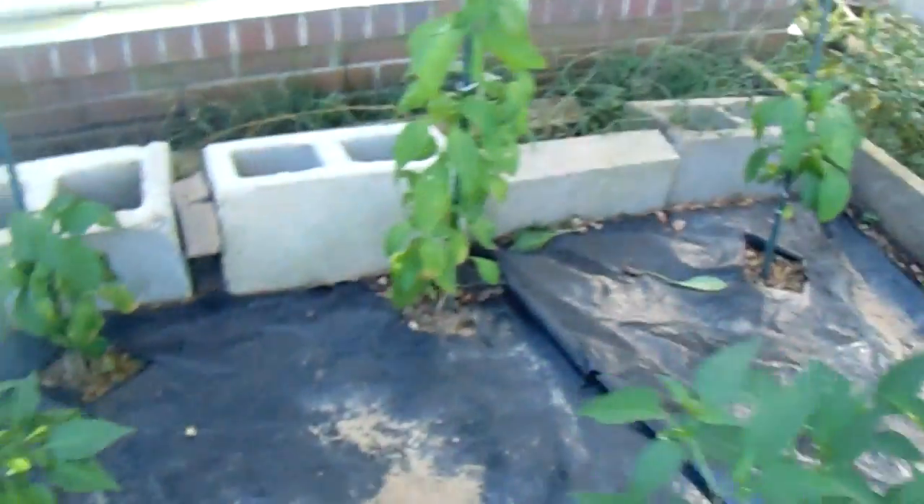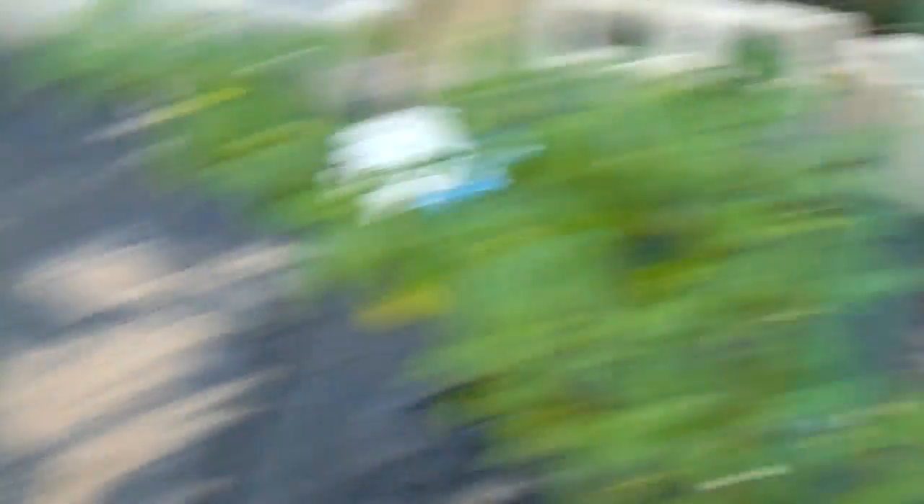That's a bell pepper back there — finally we got one bell pepper. I thought I planted about twelve bell peppers out here, but there's that one. That one there I know was supposed to be a bell pepper. That looks like a small bell pepper. I'm gonna make this fast because I want to show you the rest of the garden.